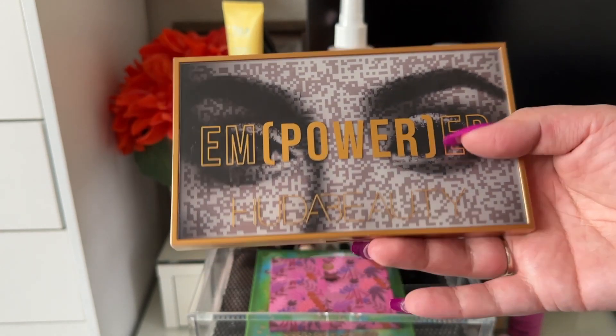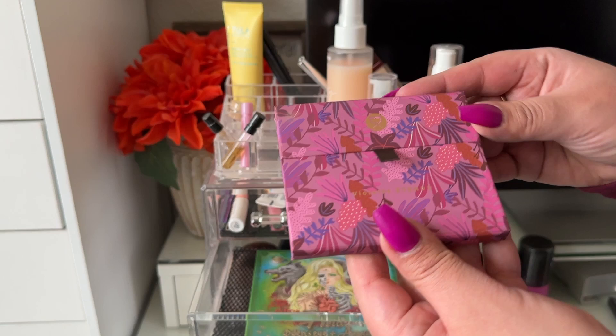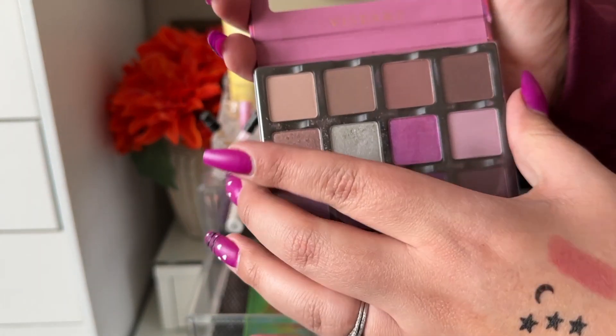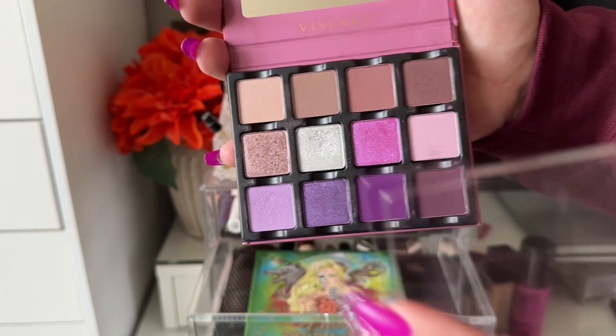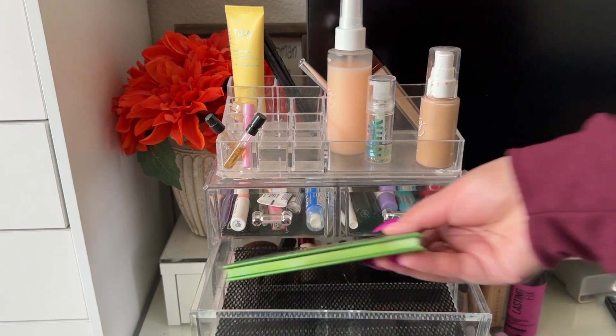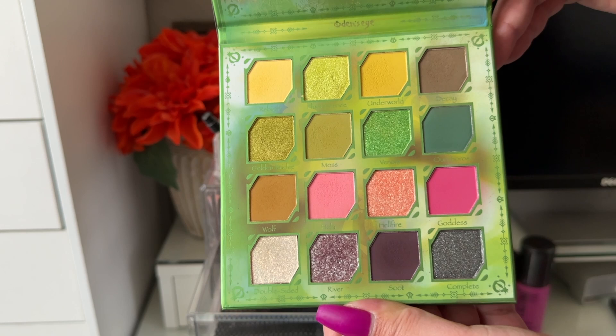I'm going to keep the Huda Beauty Empowered Palette a little longer since it was gifted. The Viseart Violet Intendu is a beautiful purple-toned palette — Viseart shades are very pigmented and super nice. I also had the Helo Odin's Eye Angelica collab, which is very beautiful.